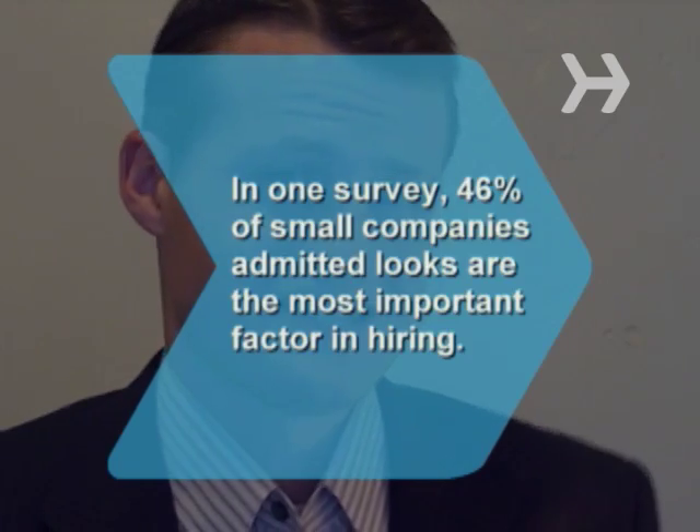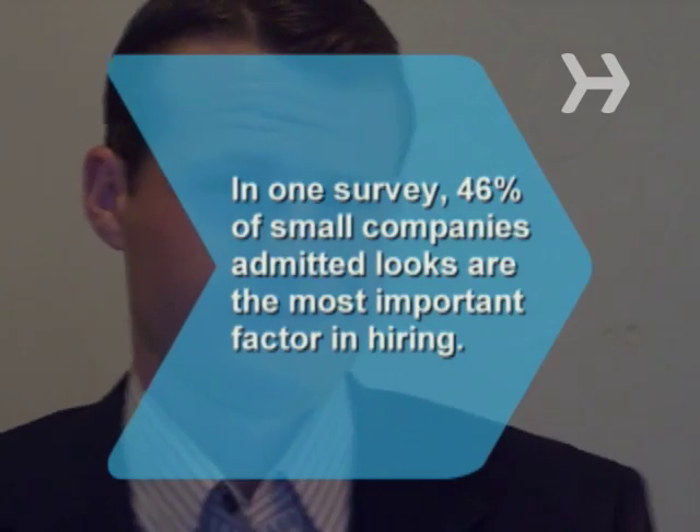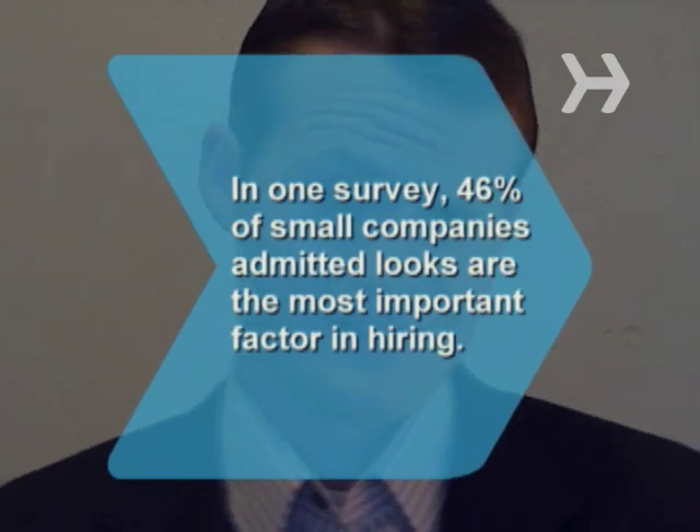Did you know? A survey reported that 46% of small companies admitted that looks are sometimes the most important factor in hiring a candidate.